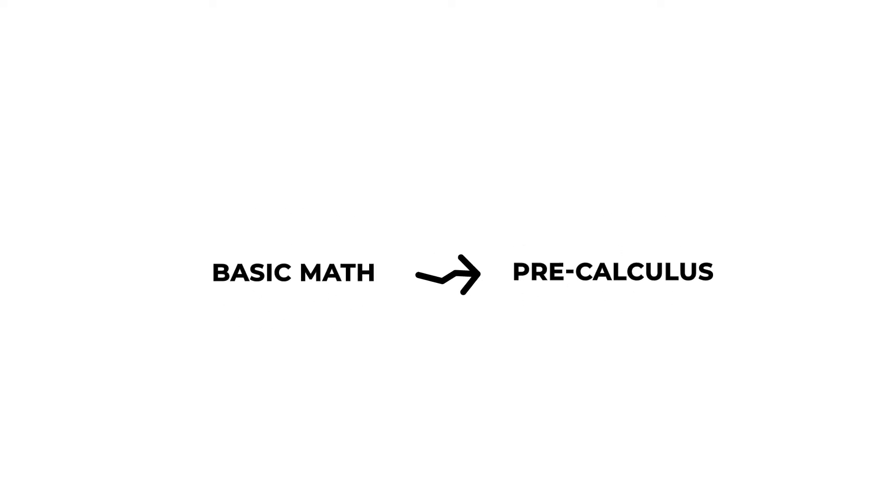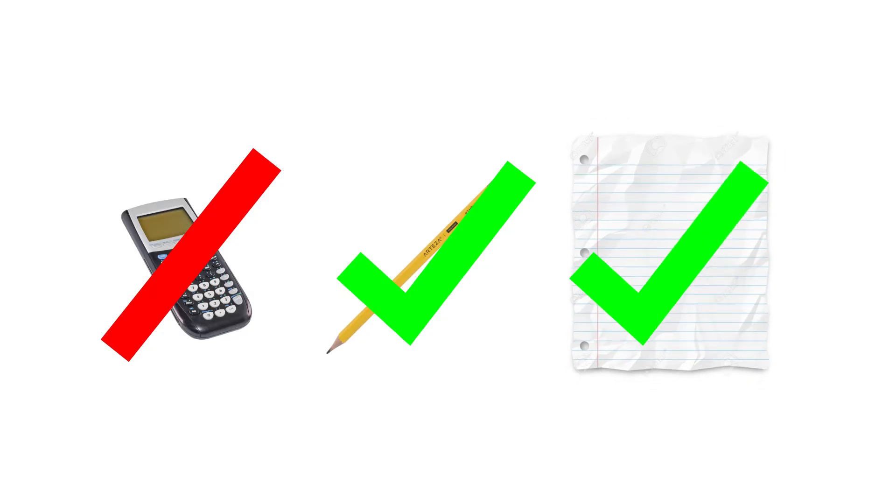The ALEKS assessment covers materials from basic math through pre-calculus. You'll have two hours to complete this timed assessment. You're not allowed to use a calculator, but you may use a pencil and paper if you wish.